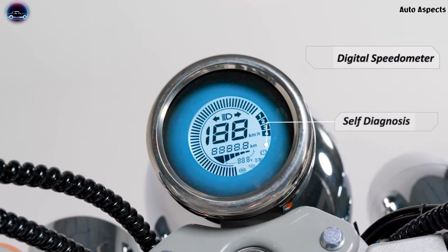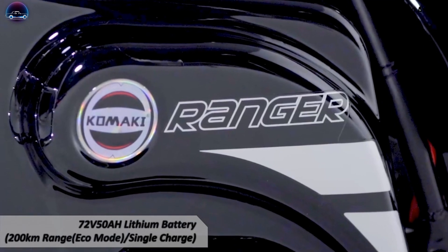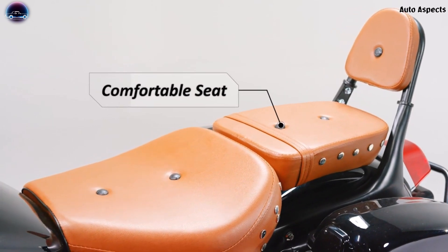The electric motorcycle Ranger gets a 72-volt 50Ah lithium battery pack, which is expected to deliver a maximum range of 200 kilometers per charge when driven in eco mode condition.